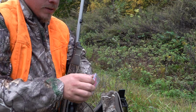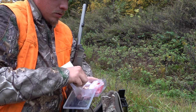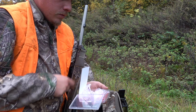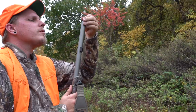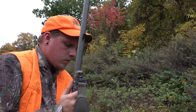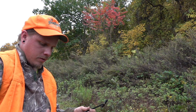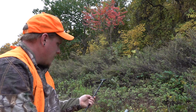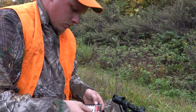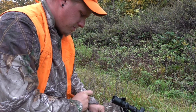I'm shooting Hornady SST Sabots, 250 grain. Obviously this is a .50 cal rifle. Drop that in there, a little starter in here, get her going. I'm only going to need one shot because loading these things kind of sucks. I'm going to pop my primer in. We're ready to hunt.